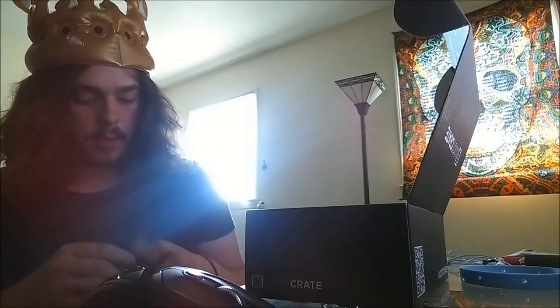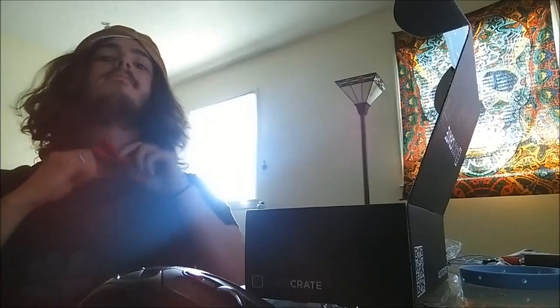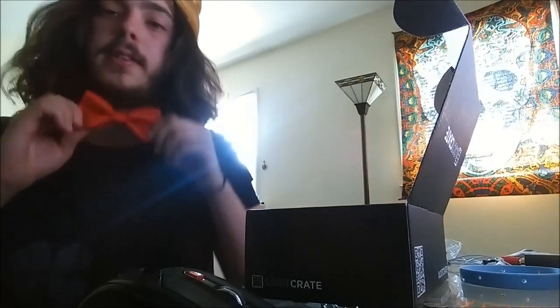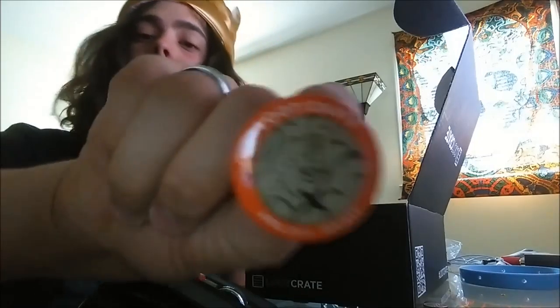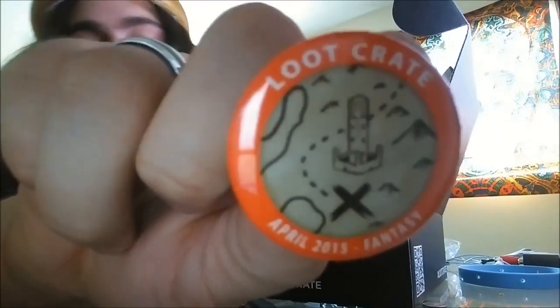Looking dapper as hell because I have a nice little bow tie - it's the RPG bow tie. It's got dragons and a 20-sided die on it. The only time I ever used a 20-sided die was when I played Magic: The Gathering, and that's what we used for the life counter. We also had apps for it. The pin says - it's backwards - it says Loot Crate, April 2015 Fantasy, and it's got a little design on it.